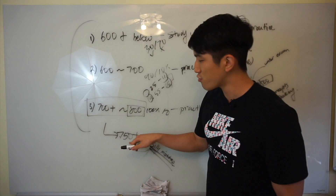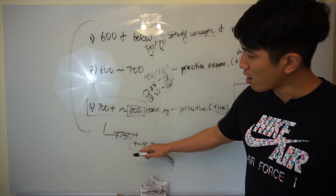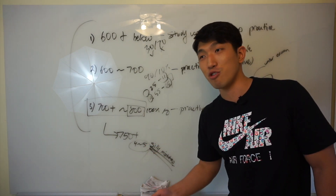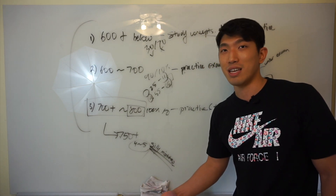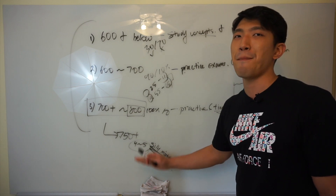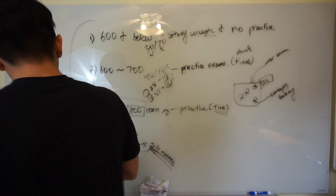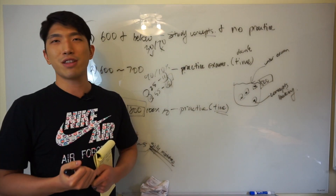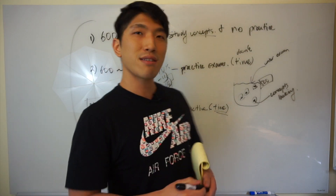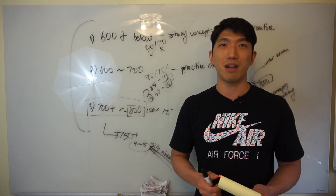Once you get to that 750-plus range, you know everything — you're like the SAT math god. But you're going to get a couple of questions wrong because of silly mistakes. It's not that you don't know the concept; you know how to solve every single question that shows up on the SAT. Your goal is to find out how to not make those mistakes. That's it for today. If you found this video helpful, hit the like button and subscribe if you'd like to see more. If you have any questions, feel free to leave them down below — I'm personally going to look at them and reply to every single one.